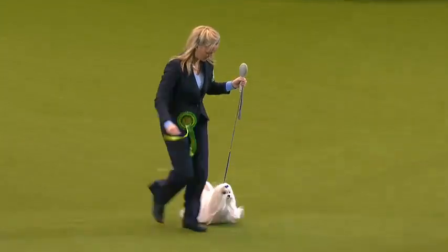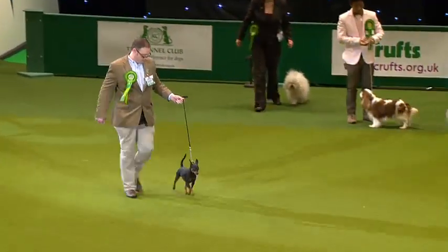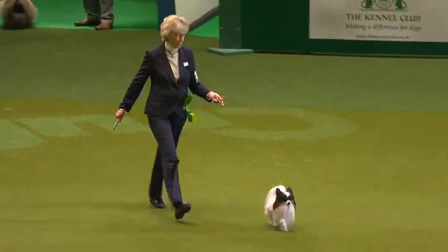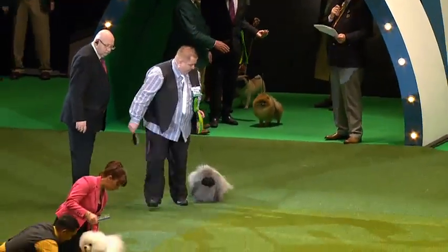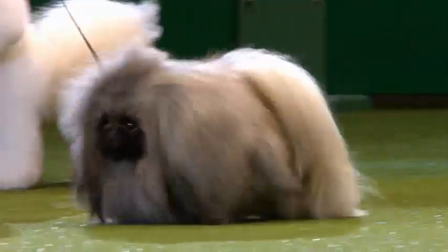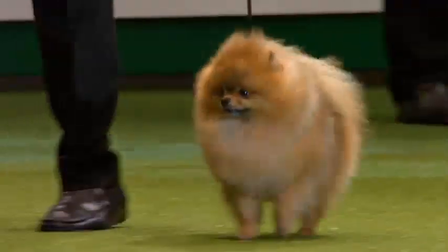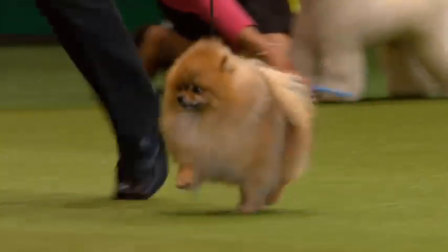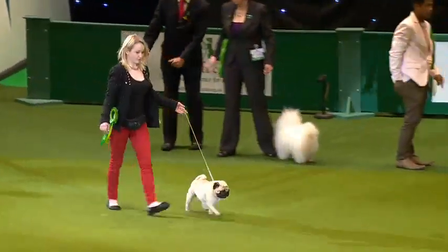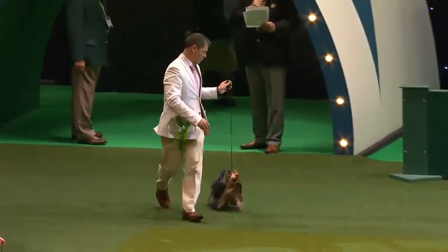And the Maltese. The miniature Pinscher. The little butterfly dog, the Papillon. And the Pekingese. The little extrovert Pomeranian. And the hugely popular Pug. Last but not least, the Yorkshire Terrier.